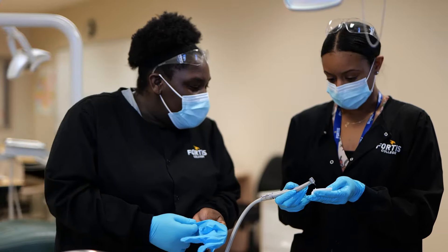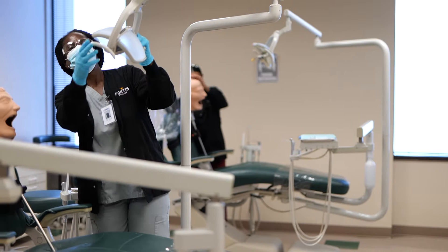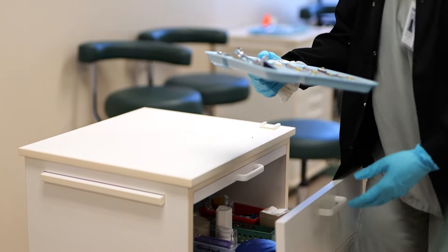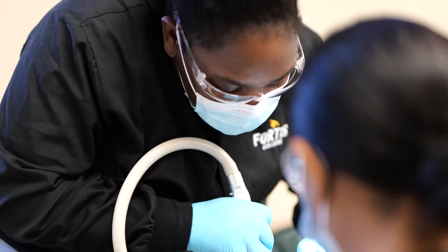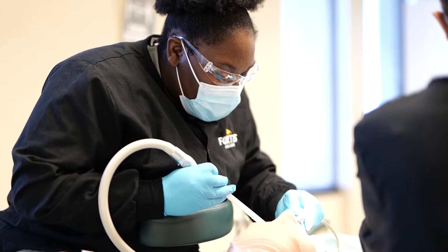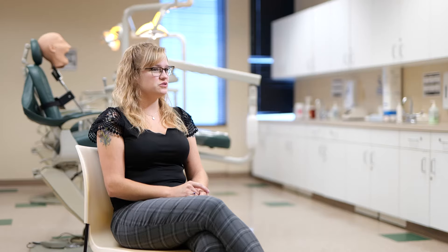Dentistry keeps evolving, as does our job as dental assistants. It's not just seating patients or taking x-rays — you sometimes get to make temporary crowns, bleaching trays, and you're assisting the dentist in very invasive procedures like sinus lifts or dental implants. You can help create dentures, work in a dental lab creating crowns and bridges, and all kinds of things. You really have your hands in a lot of different areas whenever you're in a dental office.